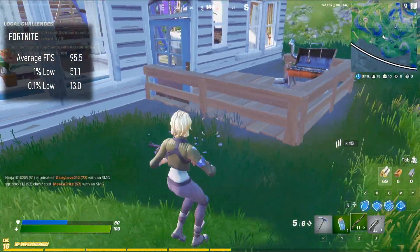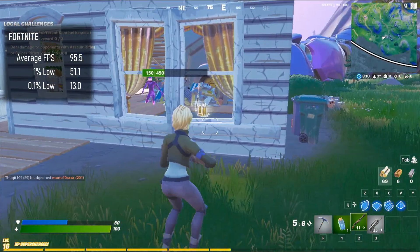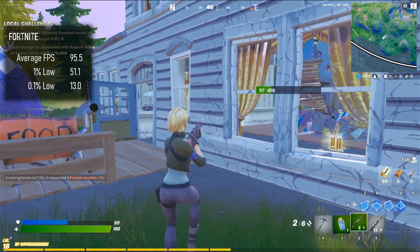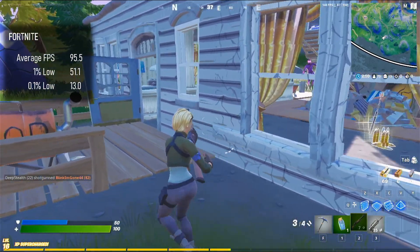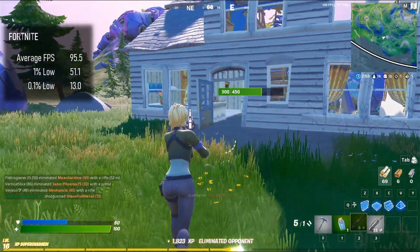Fortnite is the reason this video took a little longer than expected. My first revision of this system was powered by an i3 2100, but I couldn't get an enjoyable gaming experience out of it in Fortnite, with frame rates frequently dropping at crucial moments. Swapping out the £5 CPU pushed my budget right to its limit, but was certainly worth the money — Fortnite is now a buttery smooth experience on this system.